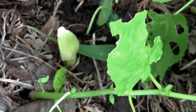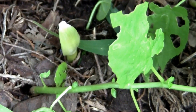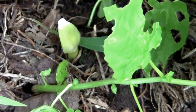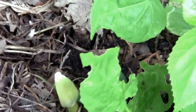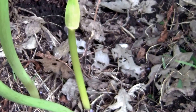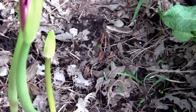I just noticed today that our naked lady lilies are coming up. They're always a pleasant surprise because the foliage dies back in the spring. You kind of forget about them, and then usually in August they just pop up unexpectedly. We've got some pretty flowers to look at.